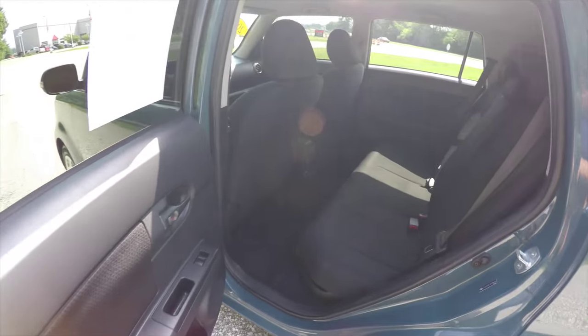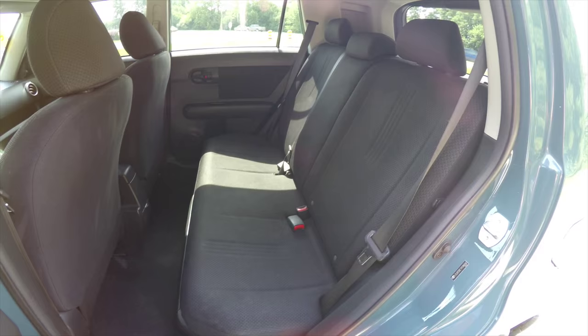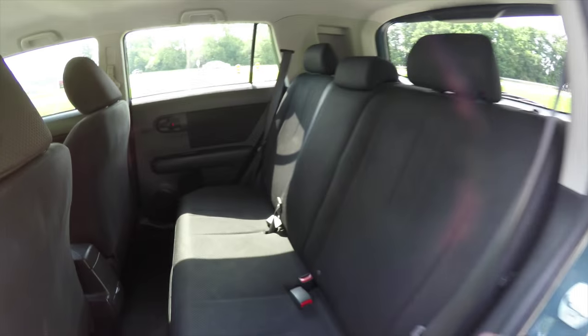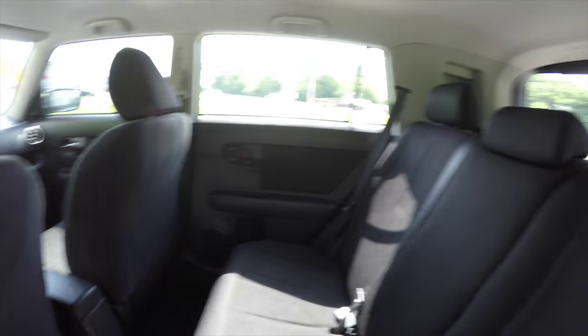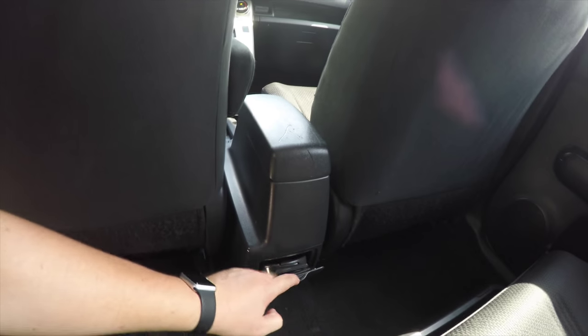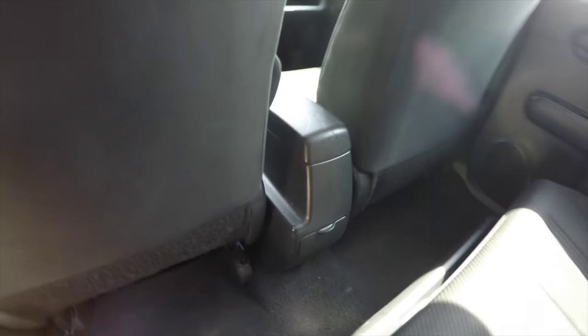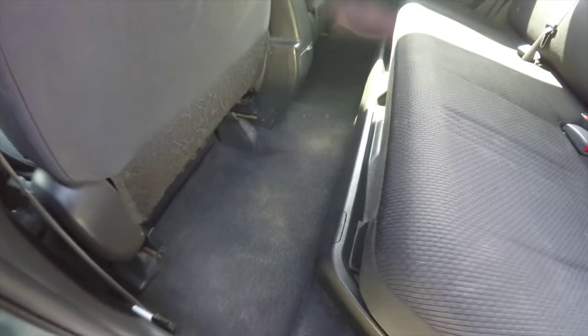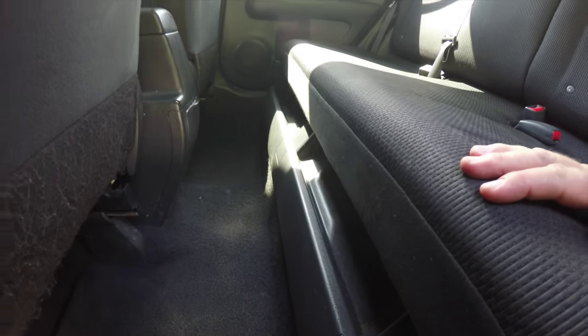Taking a look at the rear seat, it does seat three across with height-adjustable head restraints in all three passenger seating areas and a 60/40 split folding seat design. Rear seat passengers have their own cup holders that fold out of the console, and there's a storage tray underneath the seats that runs the entire length of the seat.